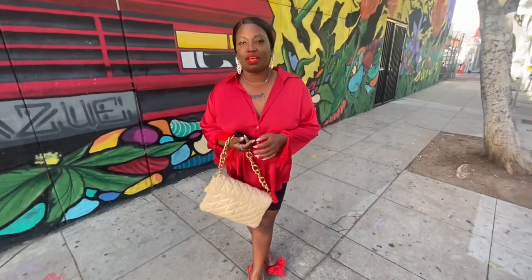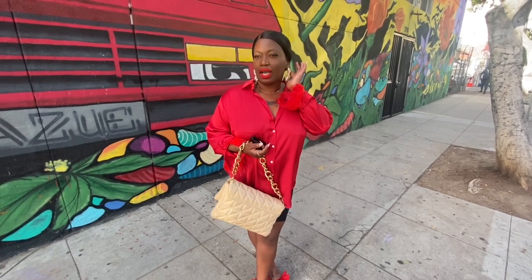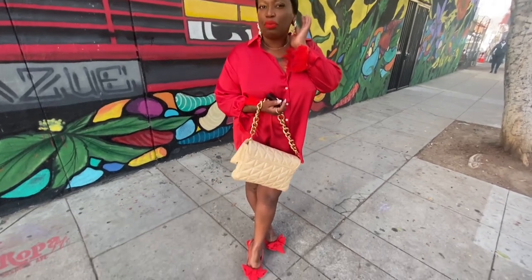It's your girl Mika, back with another video. So today I'm about to go to this little restaurant named Manuela — nice vibe, pretty views. And I'm going to bring you guys along.